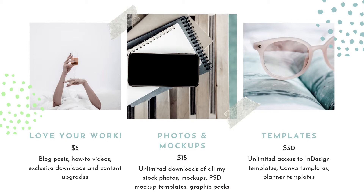The next level up is Photos and Mock-ups for $15 a month. Here you'll get unlimited downloads of all my stock photos, mock-ups, PSD mock-up templates, and graphic packs. If you're familiar with a styled stock photo membership site, those charge anywhere between $99 to $197 just for one month. I wanted mine to be a lot more affordable and focus more on hero images and marketing your work.